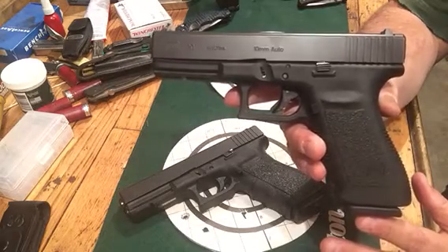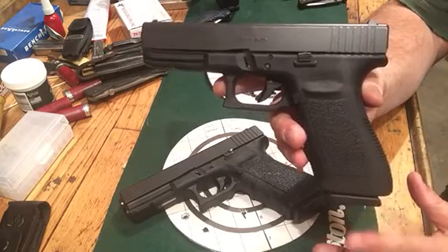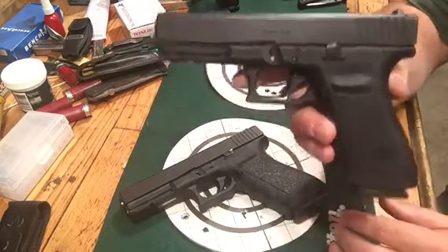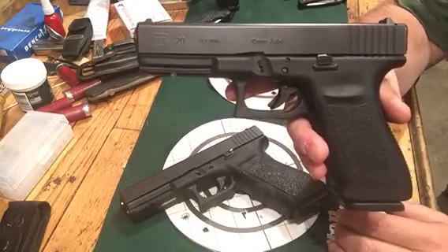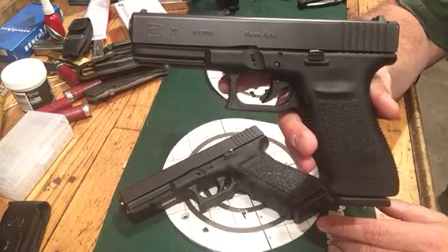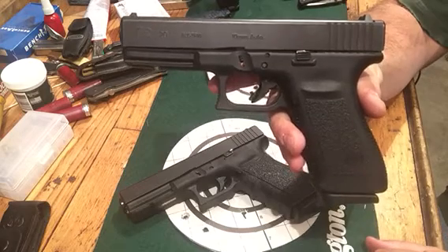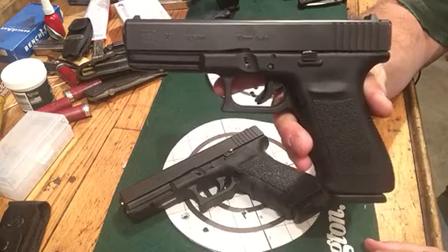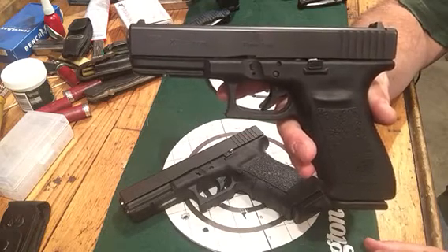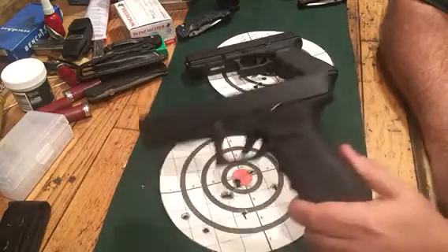The Glock 20 has been called by people that know a lot more than me the most powerful handgun you can buy, period. You can buy a Desert Eagle in .44 Magnum or .50 Action Express with a more powerful round, but it's not going to hold near as many. This has 15 plus 1 rounds of 10mm. As far as use cases, a lot of people would carry this hunting in places where there are bears, wild hogs, or whitetail deer. If you want the most powerful handgun you can get especially from Glock, get a Glock 20. If you can't handle it, you'd step down to the Glock 21 and get the .45 ACP, which is plenty powerful for bringing down a person.